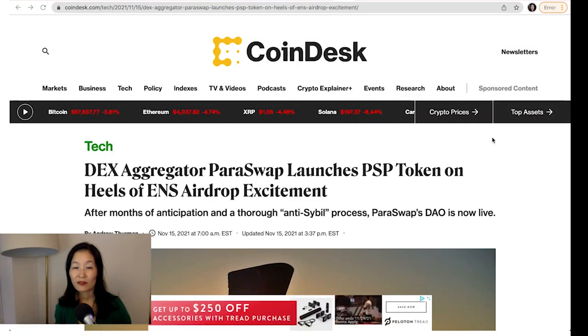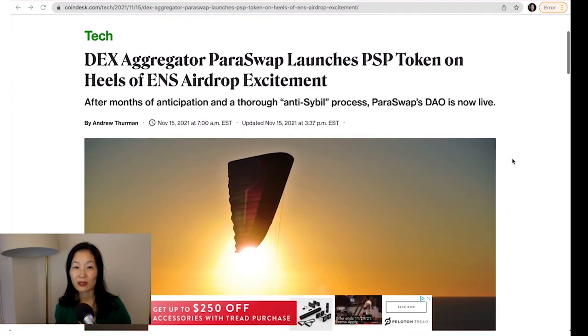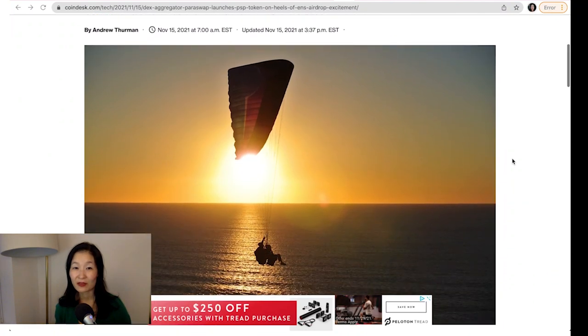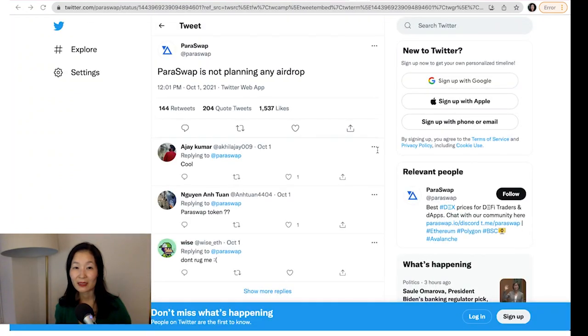The vast majority are farmers, and some of them are quite sophisticated. They use bots, sending tokens to thousands of wallets — sometimes tens of thousands of wallets — and they're not real, active users. The decision to drop a token comes less than two months after the protocol said it was not planning any such action.